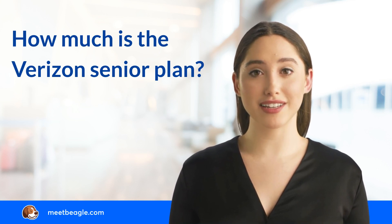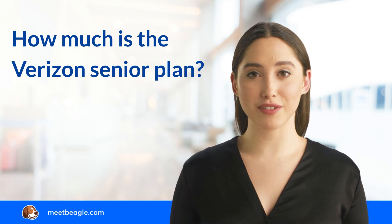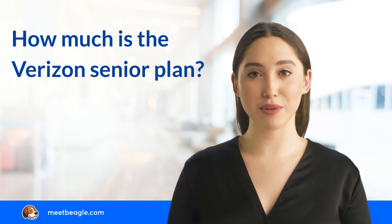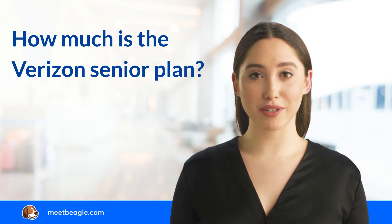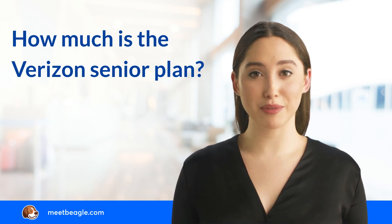If you already have a Verizon line and meet the age and location requirements, you can contact Verizon either online or by visiting a Verizon store to confirm your eligibility and enroll for the plan. But if you are a new Verizon user and Verizon has confirmed your eligibility, you can sign up for an online account and your account will be activated with the 55 Unlimited Plan.